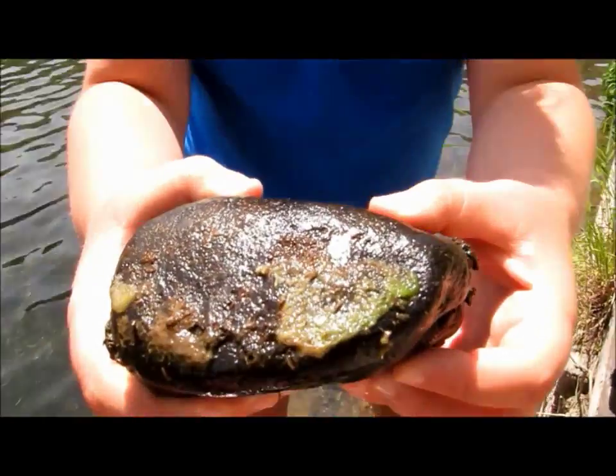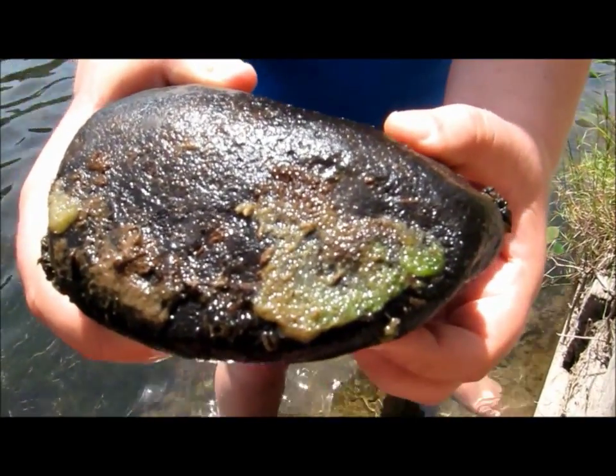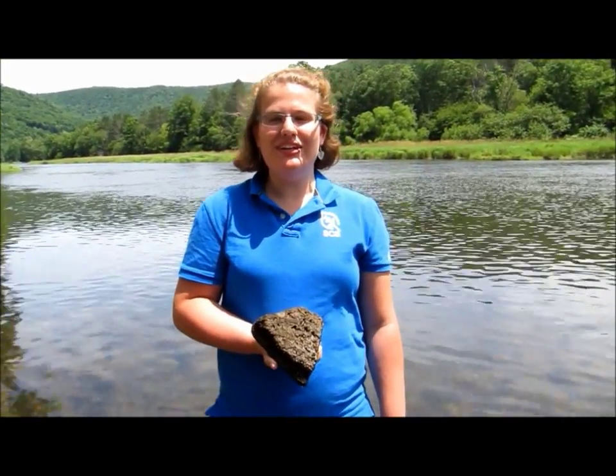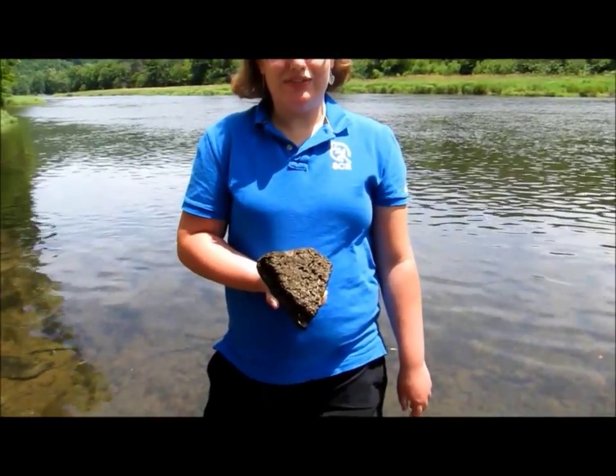Didymo is becoming a problem in many of our streams. It's a single cell diatom which easily spreads and can start from just one cell multiplying and dividing. You can see this sample here is just starting. You can identify it by its green to tan color. As didymo continues to grow it'll have a carpet-like look and feel and cover the entire rock surface.